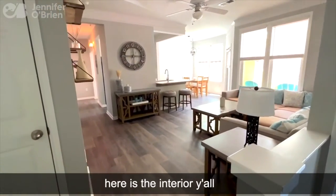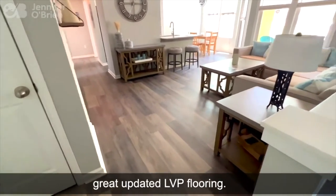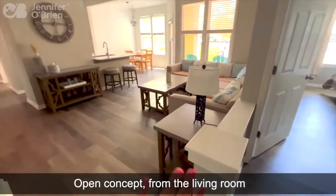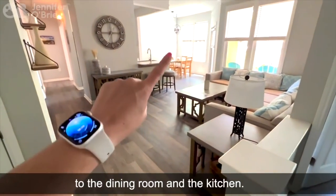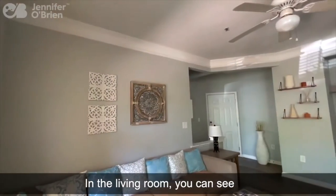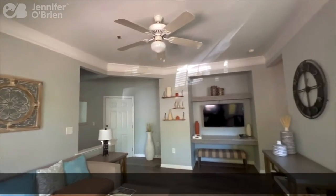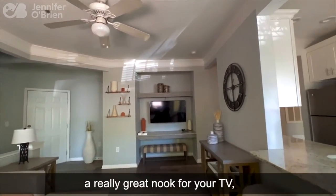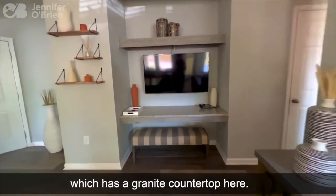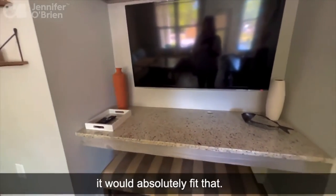Here is the interior, and you can see we've got this great updated LVP flooring. The master bedroom is off to the right from the front door. Open concept from the living room to the dining room and the kitchen. In the living room, you can see we've got this great neutral gray paint on the wall, smooth ceilings, a really great nook for your TV, which has a granite countertop. So if you wanted this to be a desk area, it would absolutely fit that.